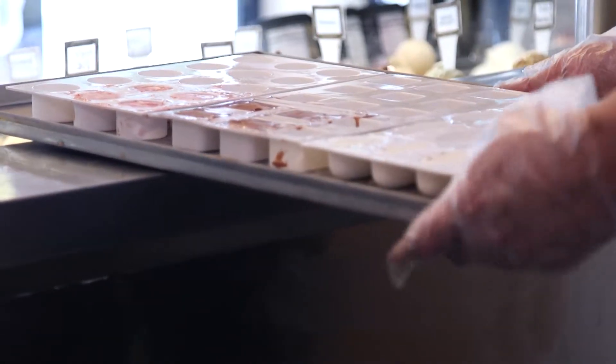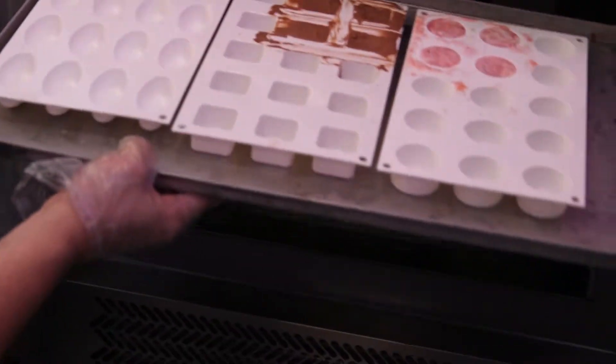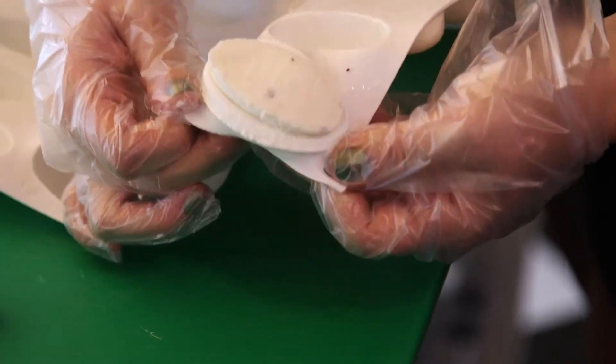Our next step is gonna be to throw them in our freezer blaster. They're gonna freeze for probably about five minutes and then we'll be ready to pop them out.